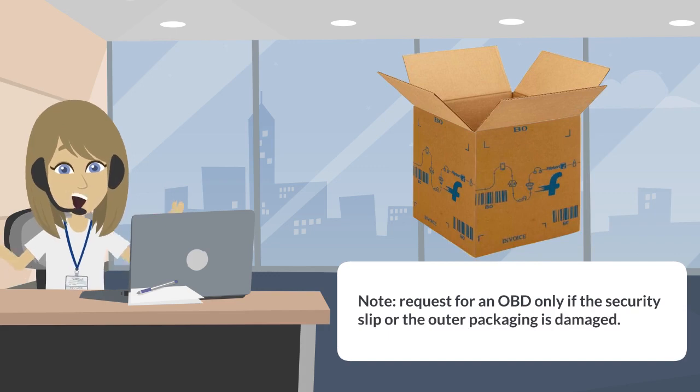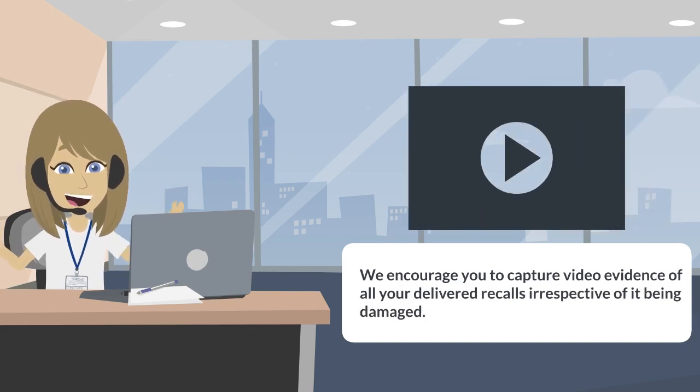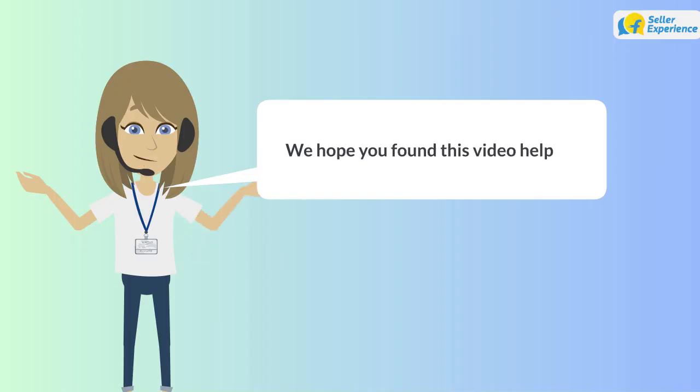Please note: kindly request for an open box delivery only if the security or the packaging slip is damaged. We encourage you to capture video evidence for all your delivery calls, irrespective of it being damaged. We hope you found this video helpful. Thank you and happy selling.